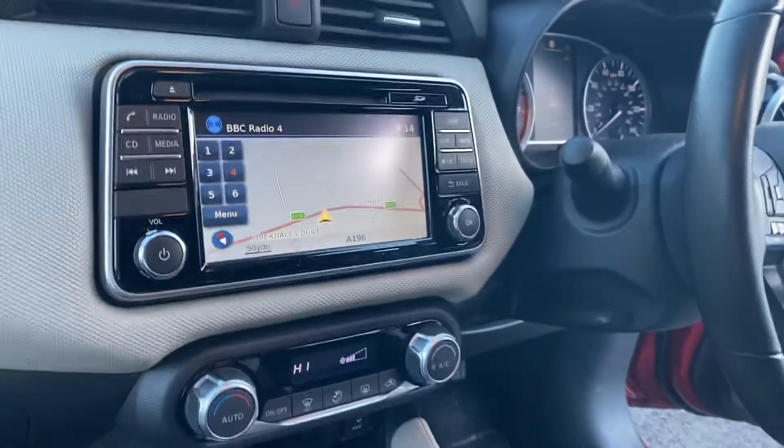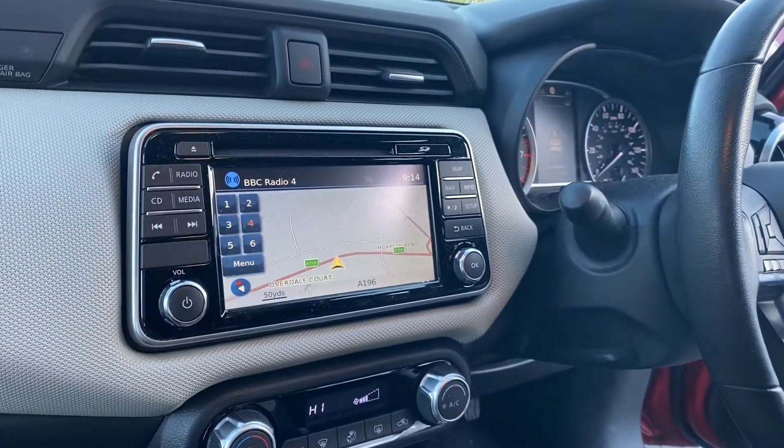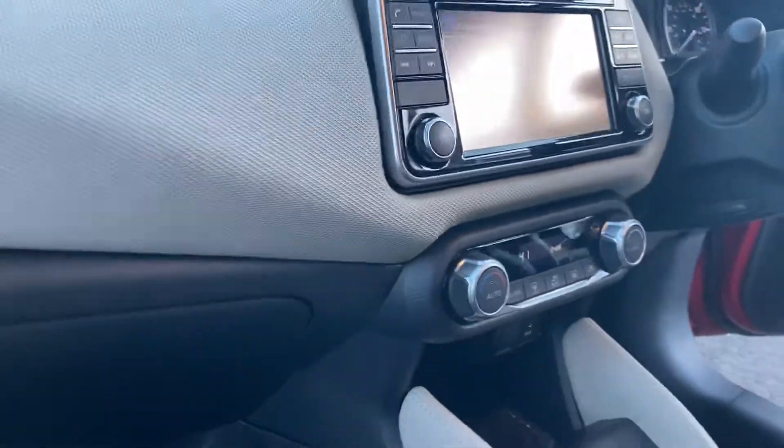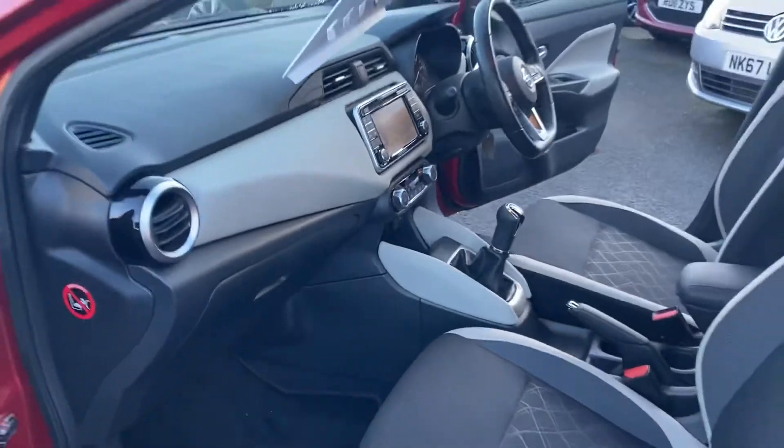It has sat-nav, Bluetooth, DAB radio, climate control, air conditioning, and an auxiliary USB port.